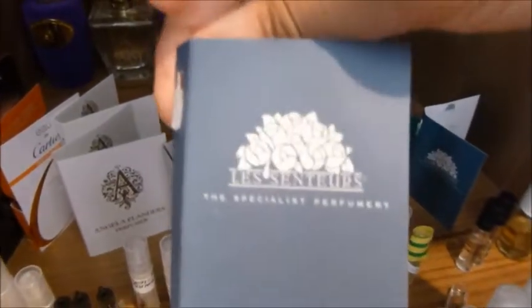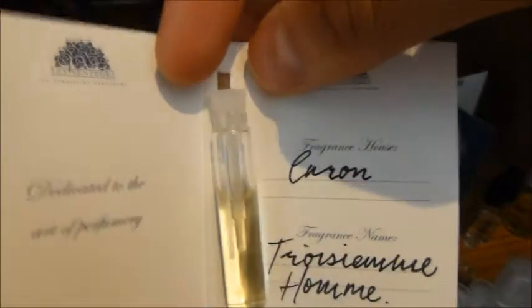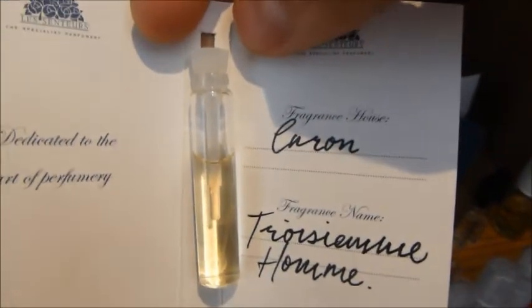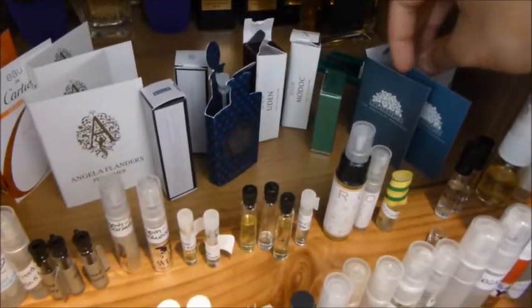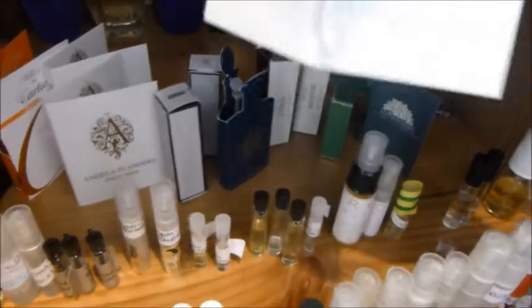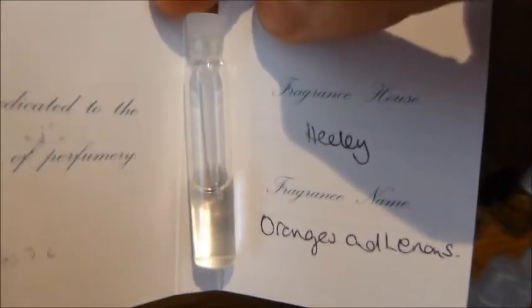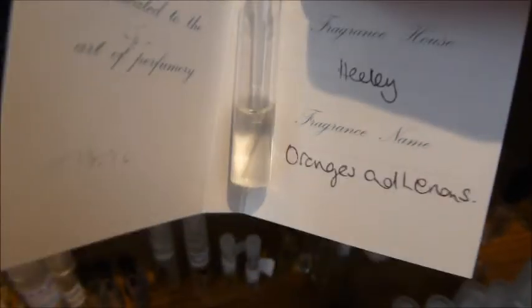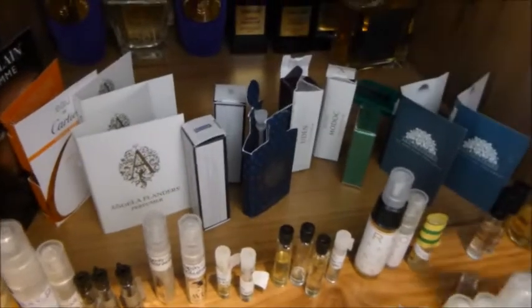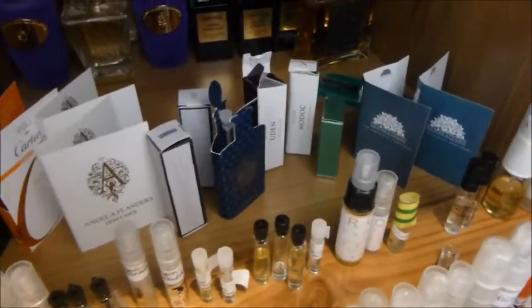A couple here from a place in London called Les Senteurs. They give out free samples, which is always a great thing. This is Caron Le Troisième Homme — the Third Man. I'm not going to go into too much detail on these fragrances; I'd be here all day. This is from Heeley — Oranges and Lemons, Say the Bells of St. Clements. Probably the longest name ever. It's a very simple fragrance, and Heeley does that a lot — quite stripped back. You've got to respect that, that's his style, though I'm not sure it's for me.